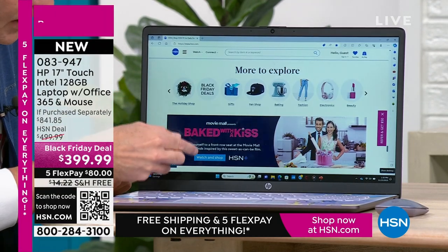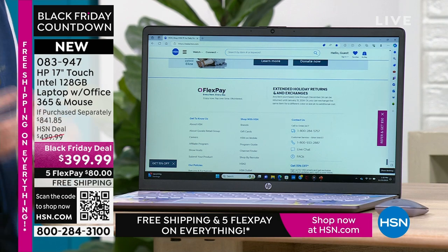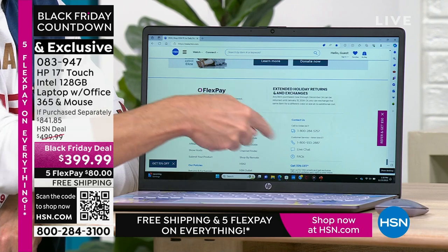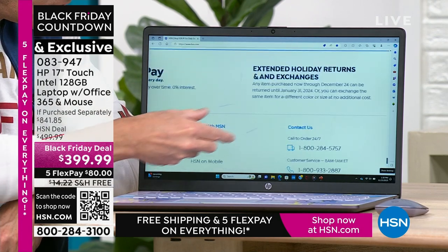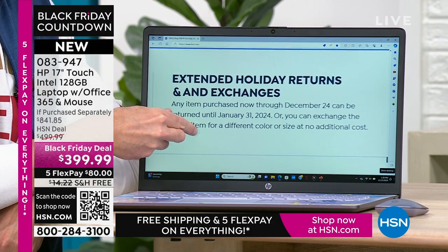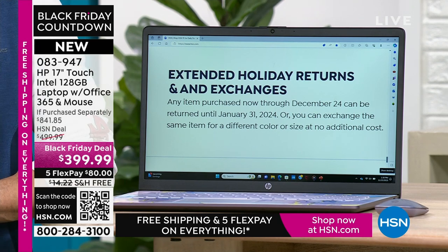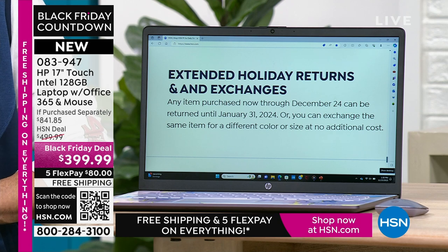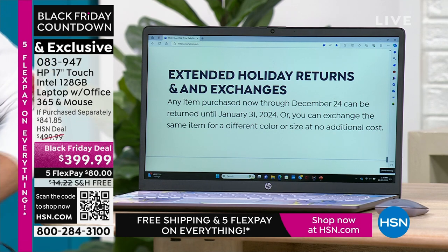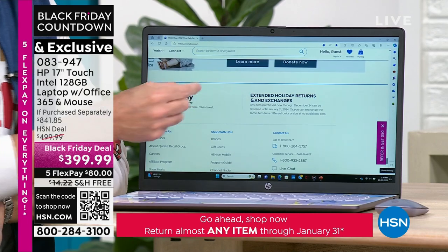Think about this — if you're online and you see small print and think 'I need my reading glasses,' those days are over. What would have been small print yesterday is no longer small print because you can pinch and zoom and make anything any size you want. And it actually bears reading: extended holiday returns and exchanges. Any item purchased now through December 22nd can be returned until January 31st, 2024, or exchanged for a different color or size at no cost — even on computers. Compare that to a big box store where you typically have 15 days and a 15% restocking fee, which would be $60 on this computer.